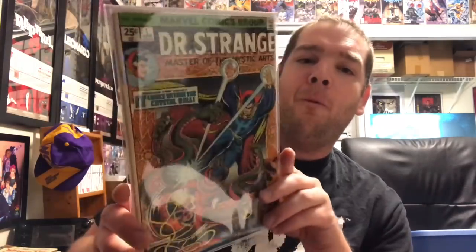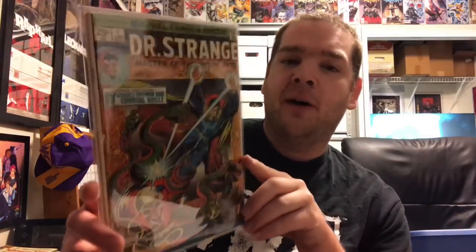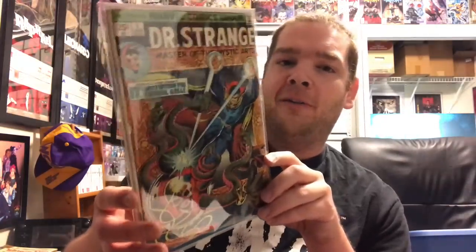Next up I have Doctor Strange Number One — this book made me fall in love with Frank Brunner's art. He is just amazing; I can't believe it took me this long to discover him. I think his work peaked in the Doctor Strange run, though he started a little bit before that.